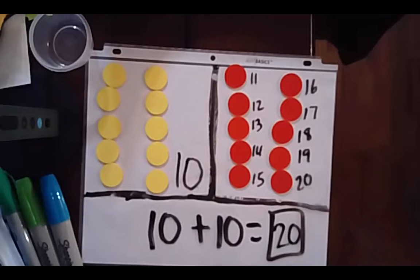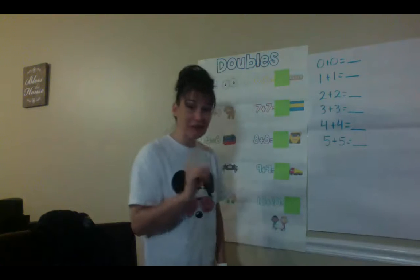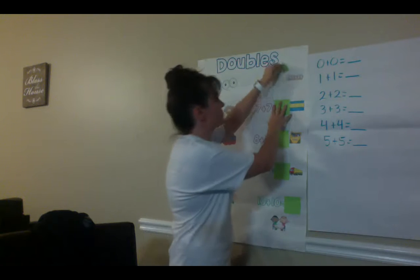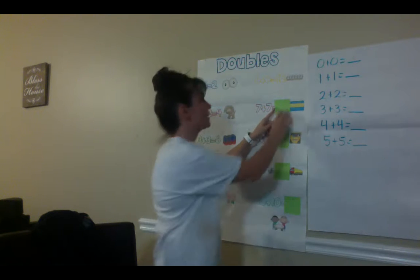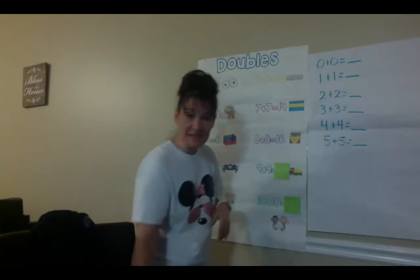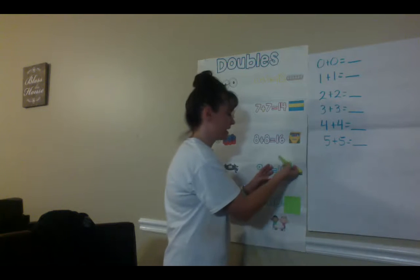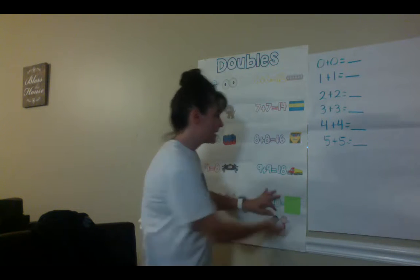Great job mathematicians. We have been doing a lot of fact practice today. Let's see how we did. When you're ready, raise your hand to give the answer. 6 plus 6 is 12. Great thinking. 7 plus 7 is — that's right — 14. 8 plus 8 is — that's right — 16. 9 plus 9 is 18. And our last one, 10 plus 10 is 20.